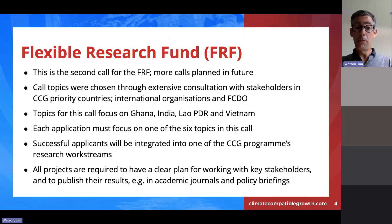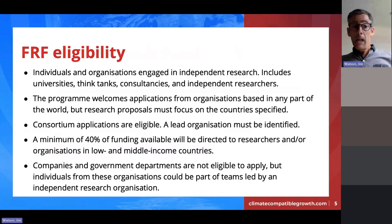When making an application, you must focus on one topic. If you're interested in more than one, you need to submit a separate application for each. Successful applicants will be integrated into the program's existing research work streams to maximize synergies. All projects are required to have a clear plan for working with stakeholders in those countries — particularly decision makers — and to publish and disseminate results, whether as academic journal papers, policy briefings, or as open-source data, models, and tools.